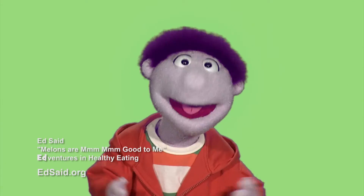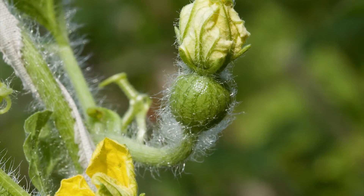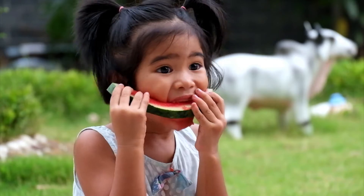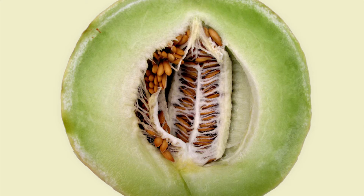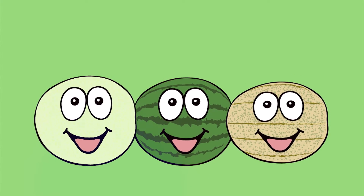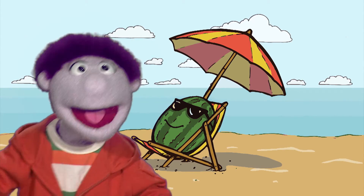Gather all around to hear the story I'm telling about this family of fruit we call melon. They grow on vines, but they're not a grape. They're sweet to the taste with a similar shape. Cantaloupe, watermelon, and honeydew — these are the best known, just to name a few. They love to grow where the weather is hot. In summertime, melons really hit the spot.